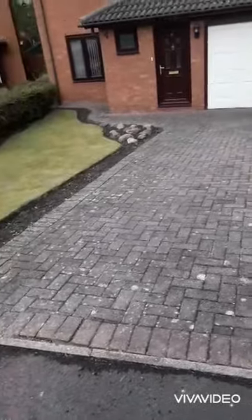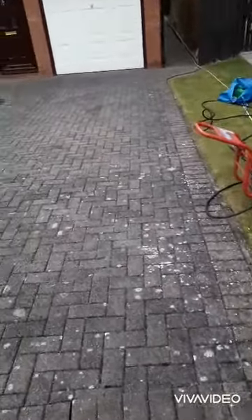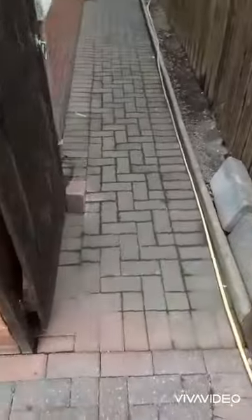Morning guys, Ian here again from FCS, another driveway clean in Houghtonley Spring today. You can see all this lichen and mould — I'm gonna bring this up like new again, just give it a soft wash, pressure wash, sand and seal it.